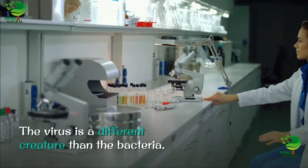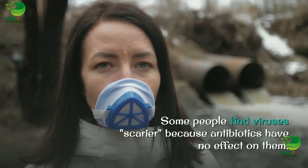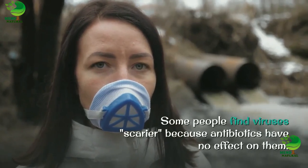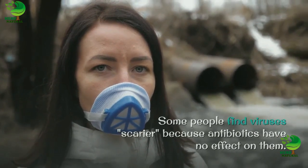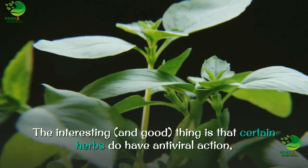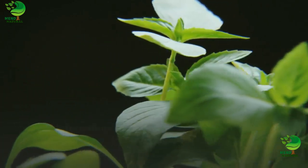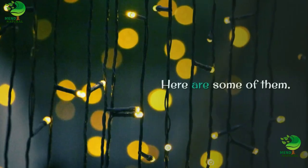The virus is a different creature than the bacteria. Some people find viruses scarier because antibiotics have no effect on them. The interesting and good thing is that certain herbs do have antiviral action, and many of these are widely available. Here are some of them.